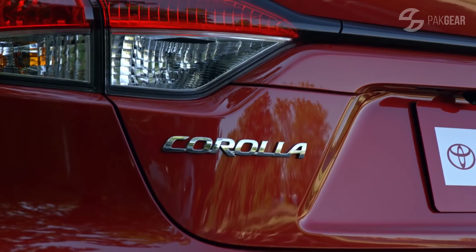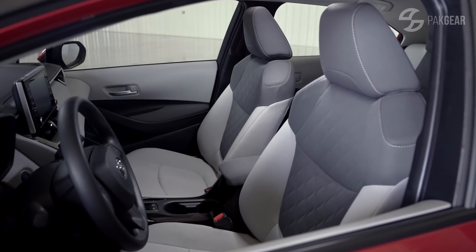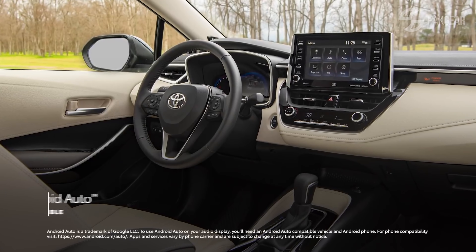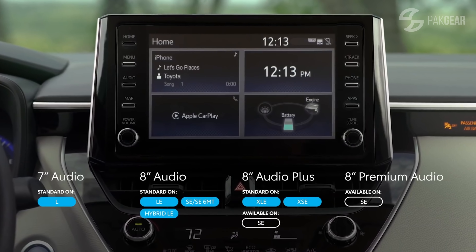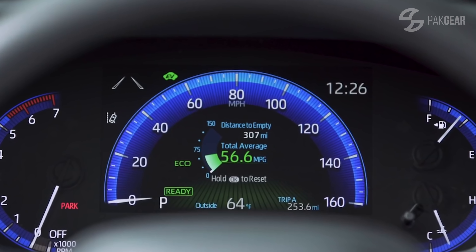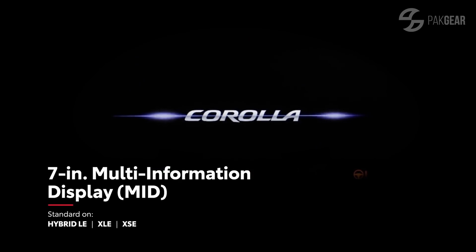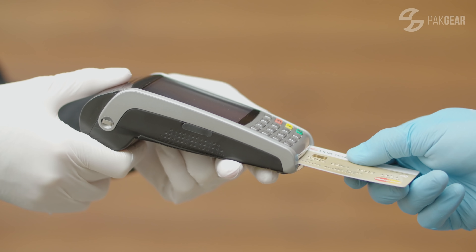Interior-wise, it's a little bit like the Civic but a little lower. Globally, the Toyota comes with an Apple Android-compatible infotainment system with two screens — 7-inch and 8-inch. But I'm sure in Pakistan they will say it's too expensive and put a smaller screen. The speedometer comes in three different types: one fully digital, one half and half, and one totally analogue. This is built on the TNGA platform.